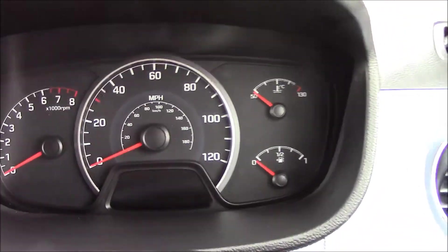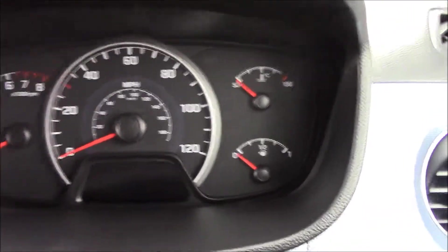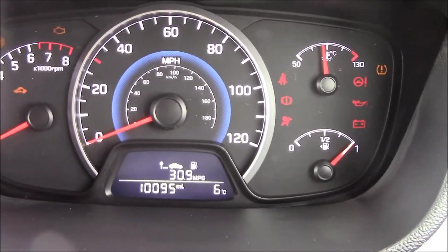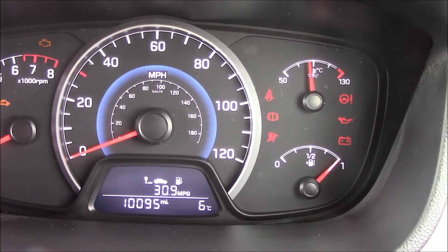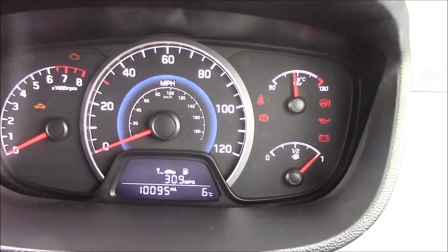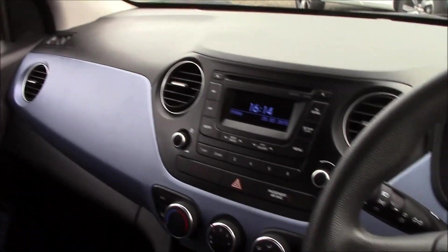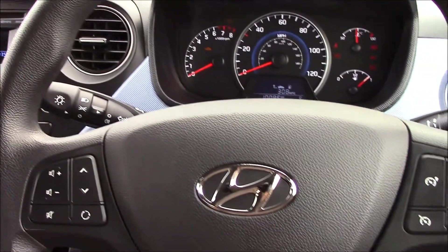This vehicle is currently on 10,095 miles. It is available with the balance of a five-year Hyundai manufacturer warranty. If you would like to book your test drive today, please do so on wessexgarages.com. You can also reserve this vehicle online, which entitles you to an additional discount, or you can always come and see us on Penarth Road in Cardiff.